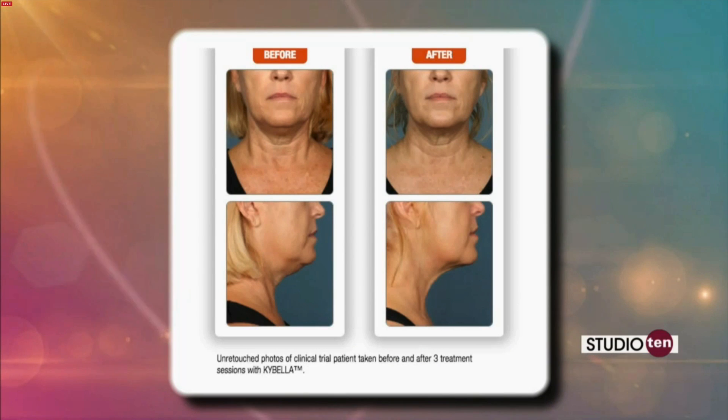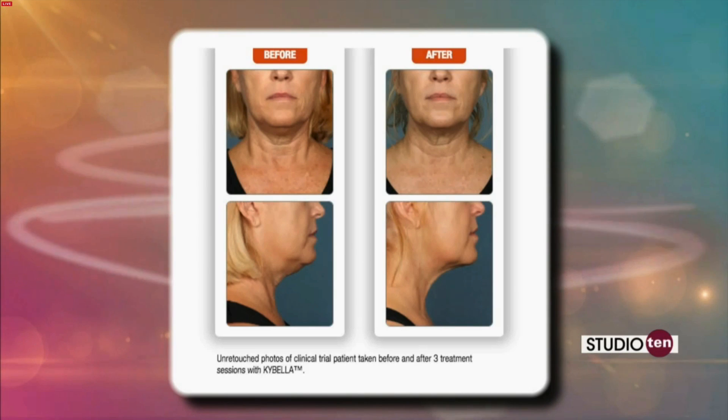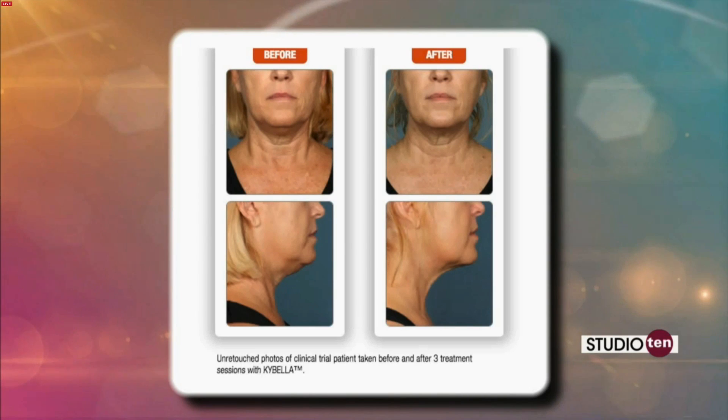Kybella is a naturally occurring substance called deoxycholic acid. It's a chemical solution that we inject under the skin in the chin area, and it gently dissolves the extra fat cells.